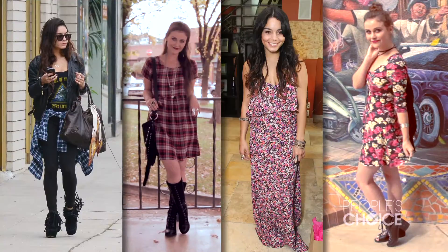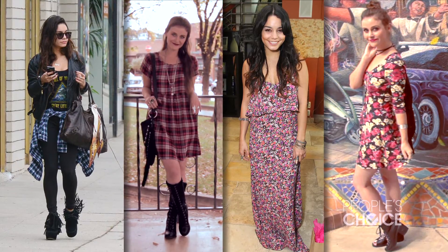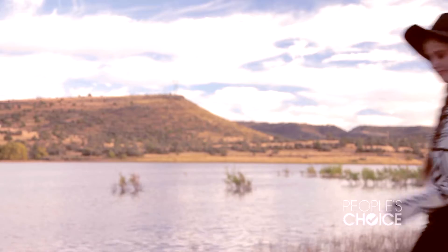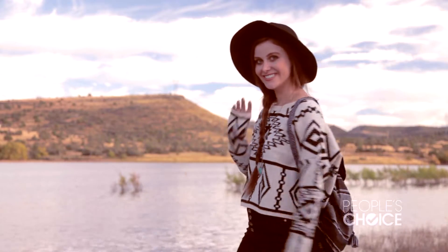Vanessa Hudgens truly has the best boho style. She rocks so many different trends, makes them all her own and I really respect and admire that. That's it for today. Thank you so much for watching Fashion FOMO. I hope you're as inspired as I am by Vanessa's style.